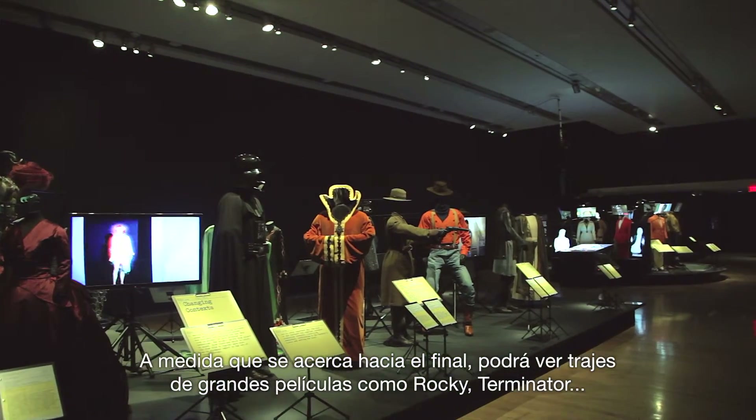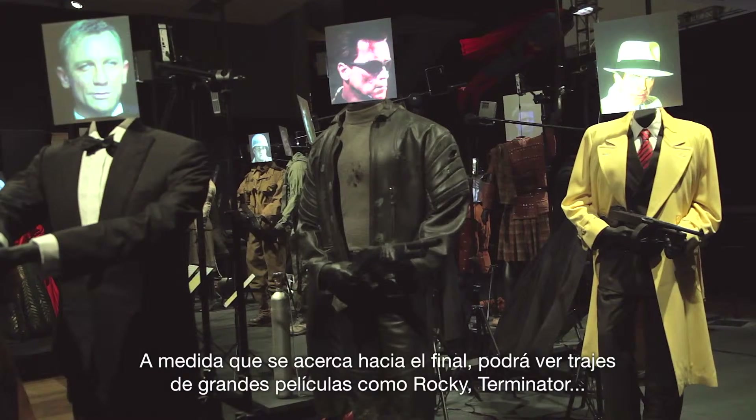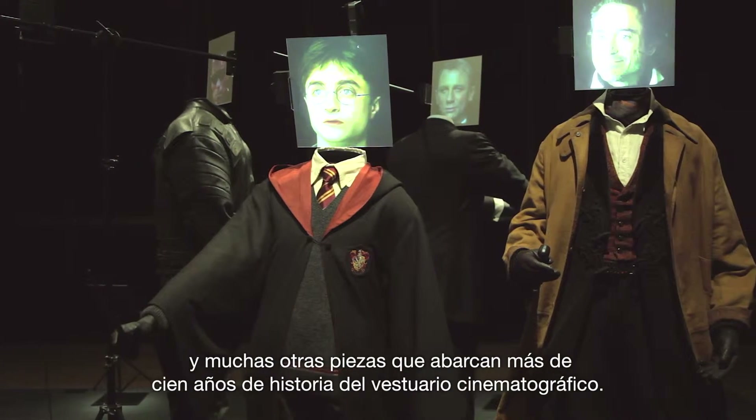As you move towards the finale, you'll see great costumes from movies like Rocky, Terminator, and many different pieces that span over a hundred years of costume history.